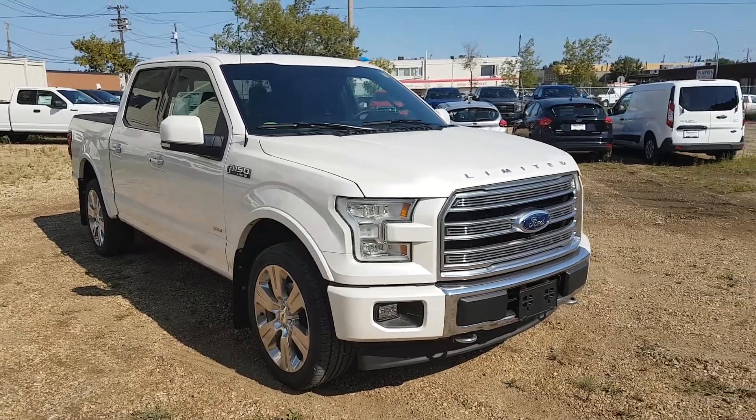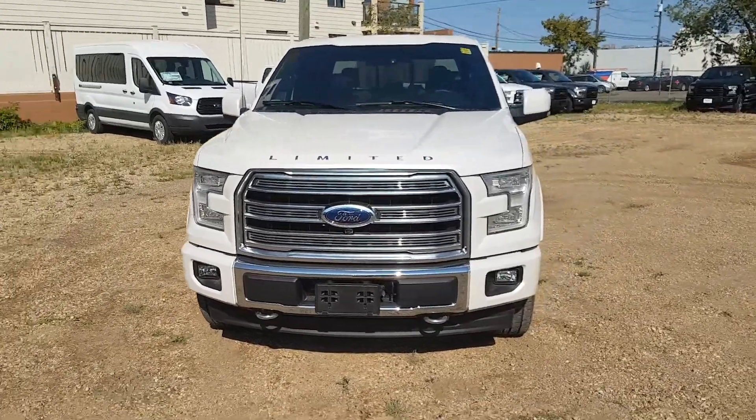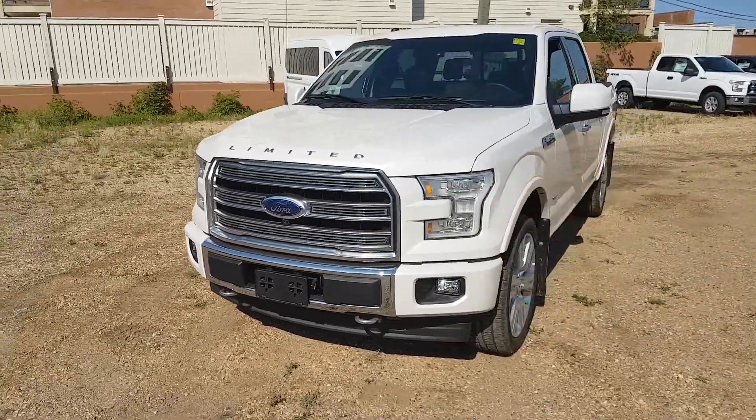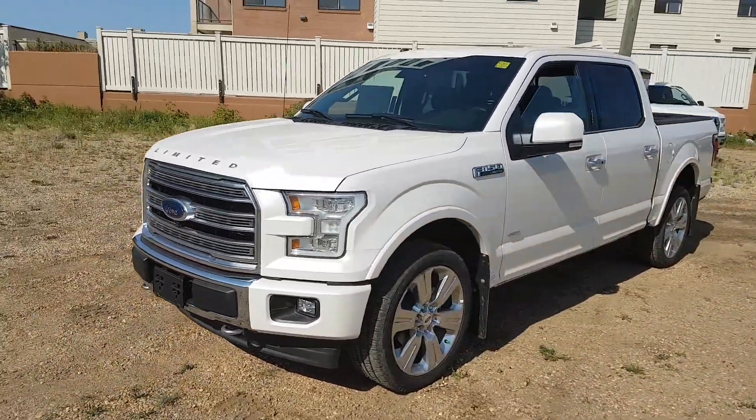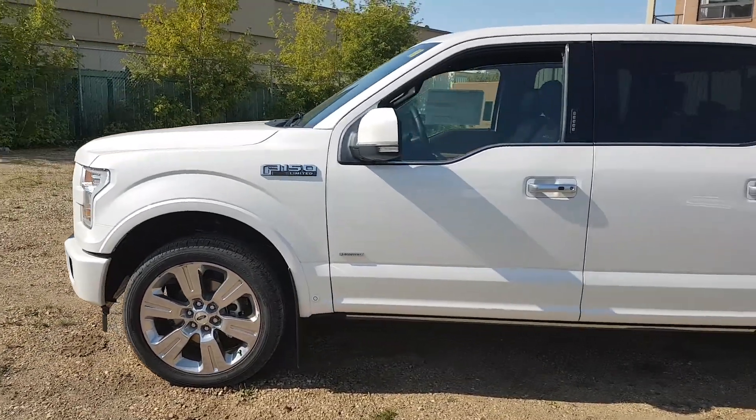This truck comes fully loaded. It has LED headlights, 360-degree cameras, tow hooks, and a dual panel panoramic sunroof. This truck is available today at 11420 107th Ave Northwest in Edmonton, Alberta.